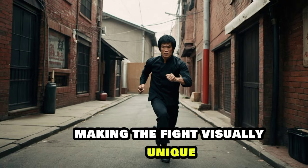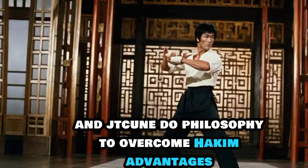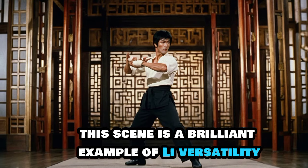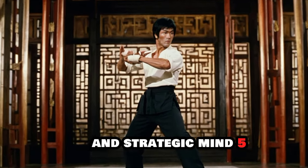The height and reach difference between Lee and Abdul-Jabbar is striking, making the fight visually unique. Lee uses his adaptability and Jeet Kune Do philosophy to overcome Hakim's advantages. This scene is a brilliant example of Lee's versatility and strategic mind.